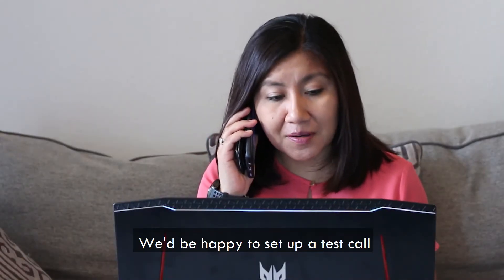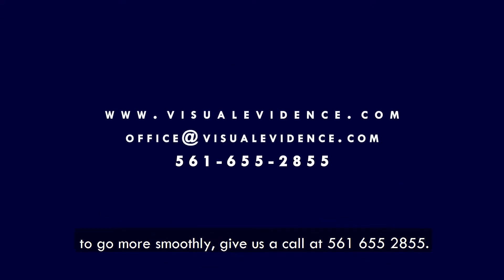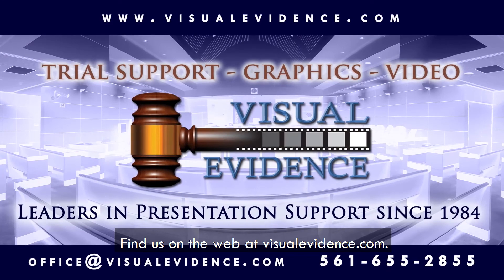We'd be happy to set up a test call between a Visual Evidence technician and your witness. If you'd like your remote video depositions to go more smoothly, give us a call at 561-655-2855, send us an email at office@visualevidence.com, or find us on the web at visualevidence.com.